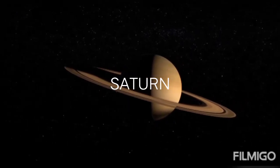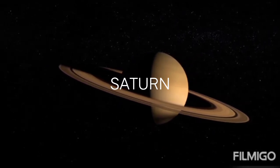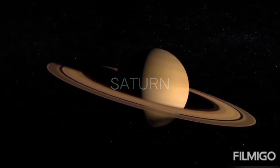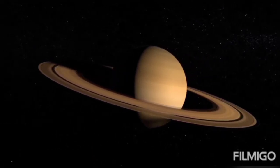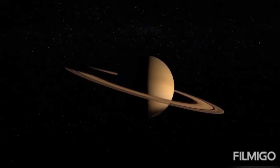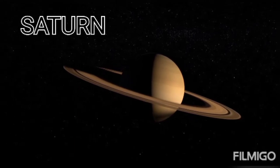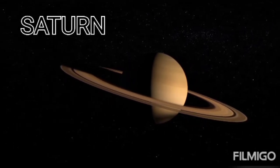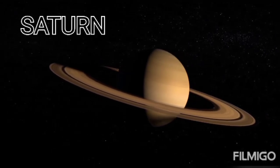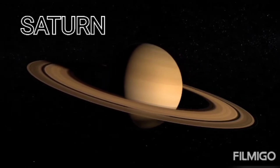Saturn is the sixth planet from the sun and the second largest in the solar system after Jupiter. It is called the planet of rings. The rings are made up of rock particles and ice. It is also called a gaseous planet because it is made up of gases. Its orbit around the sun takes 29 years and 6 months.